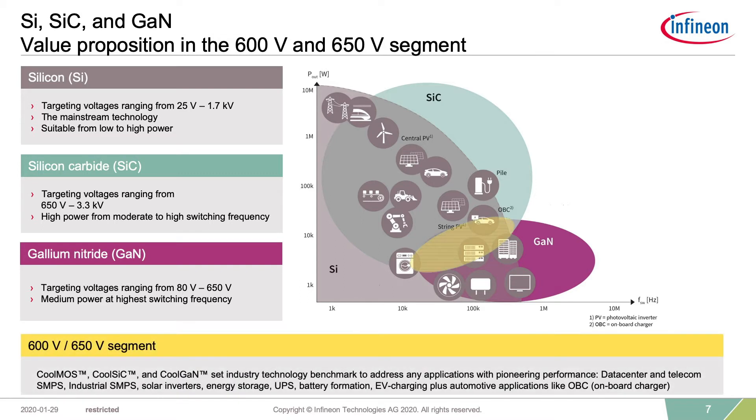In the area of 600 volt to 1000 volt, there is an overlap where the distinction among the three materials in applications like SMPS, residential inverters, UPS, electrical vehicles, and EV charging becomes less clear. In this range, all three materials have a specific value proposition depending on the application requirements.